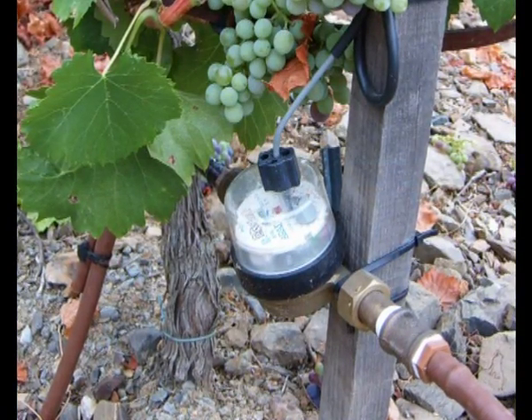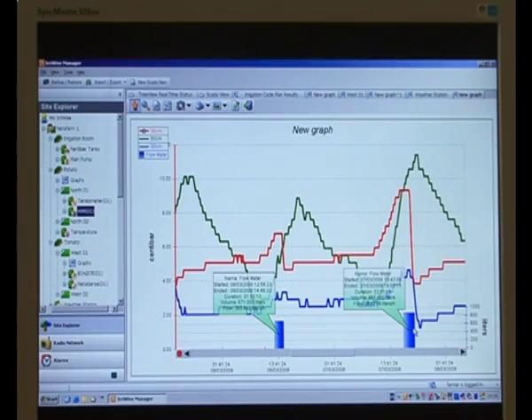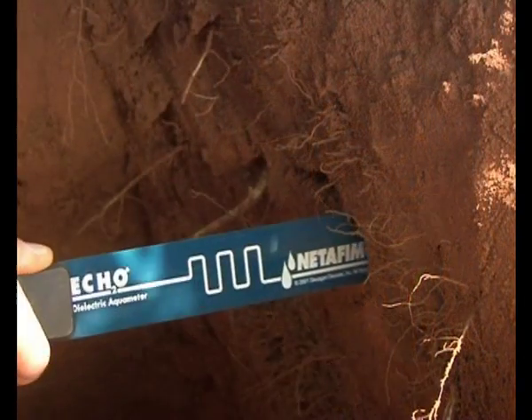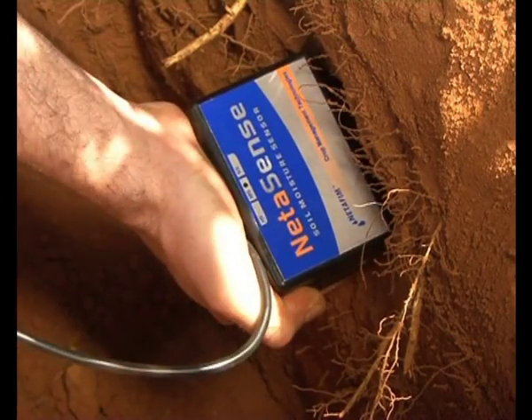Economical water meters are installed on the laterals, providing exact information on run-time, volume, and flow rate. ErieWise supports various types of soil moisture sensors, all maintenance-free and designed to remain in place for as long as needed.